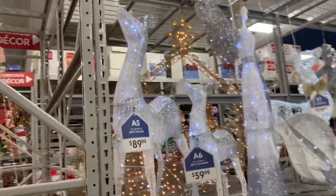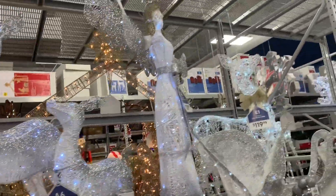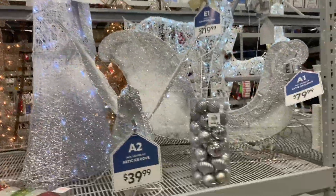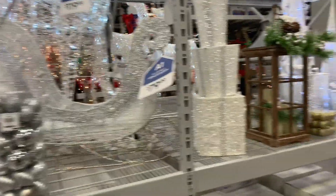And the cute reindeer standing up there, the angel — it's $129. That sled is $79.99.